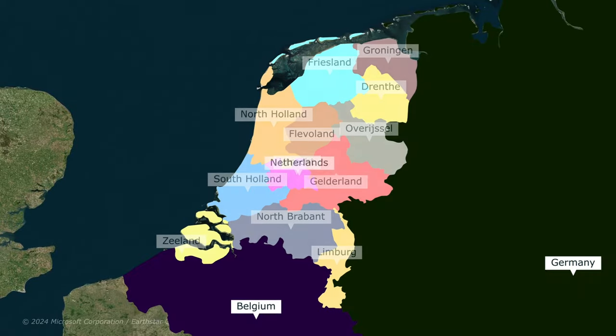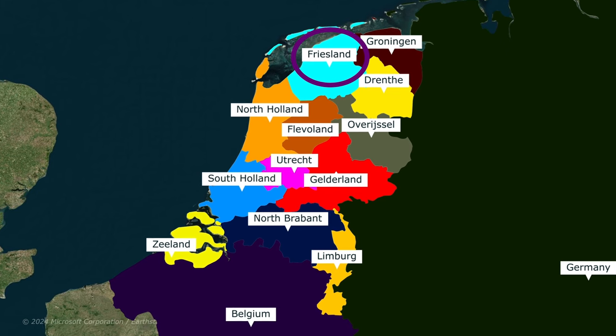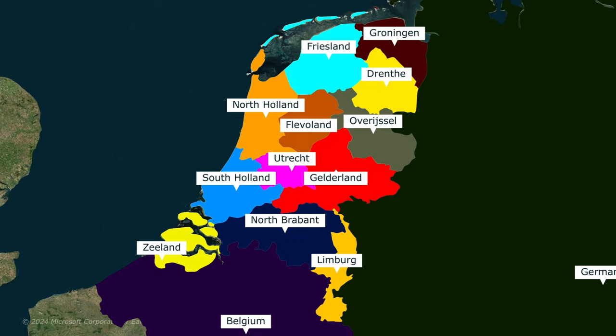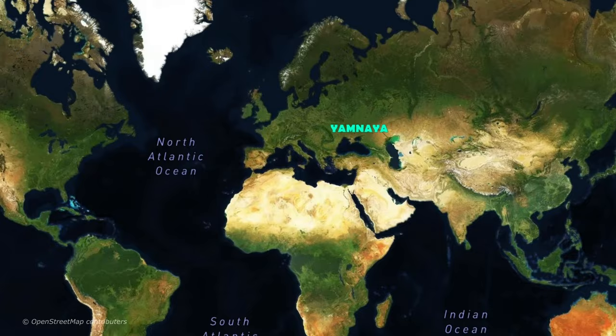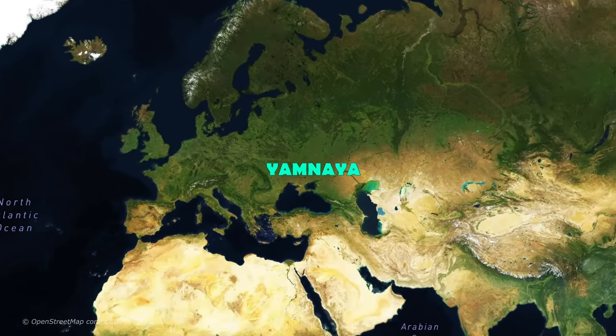Friesland is one of the 12 provinces of the Netherlands today, to the north of the country, named after the Frisians. The ancient genetic history of the country is quite similar to other Western European countries. Firstly, there were Western hunter-gatherers. Then there were early European farmers from around Anatolia, and then there was steppe ancestry connected to migrations from the Pontic Caspian steppe associated with the Yamnaya culture.